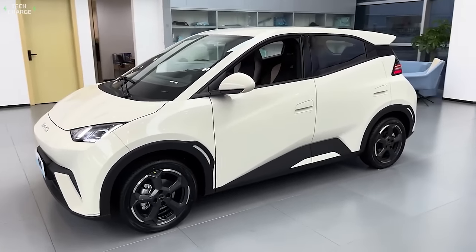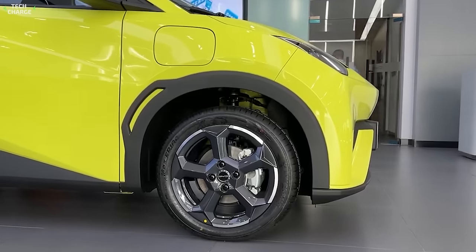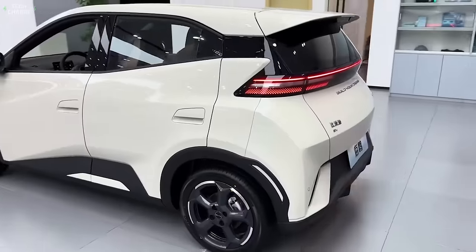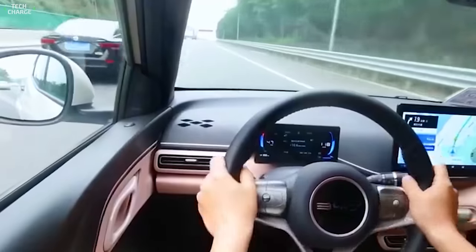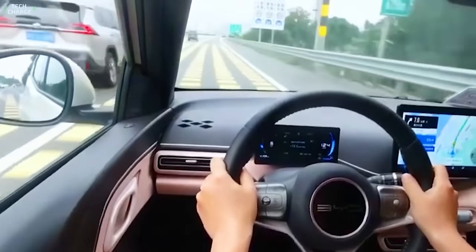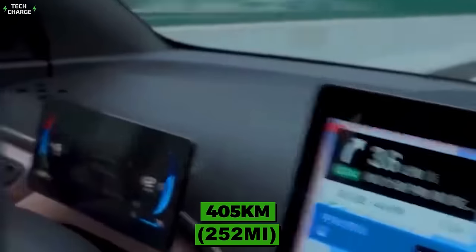All variants come with a 55-kilowatt electric motor mounted on the front axle — not much, but plenty enough for daily commuting. The range goes up to 305 kilometers with the standard 30-kilowatt-hour battery pack. There is also a slightly more expensive version with a 38-kilowatt-hour battery, which provides an additional 100 kilometers of range, for 405 kilometers in total.